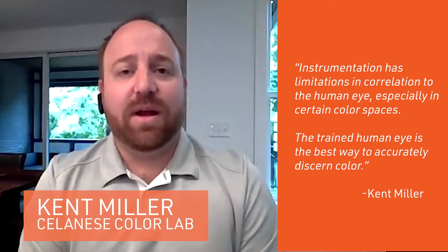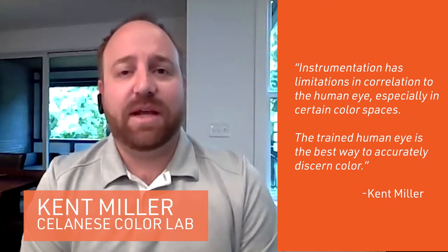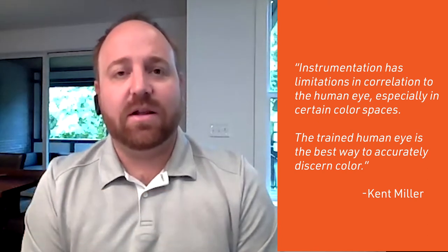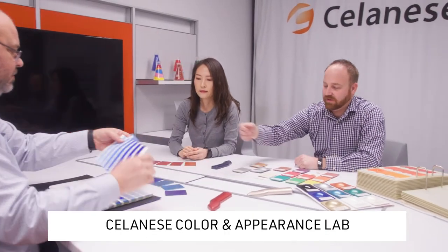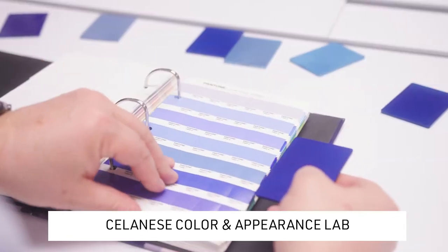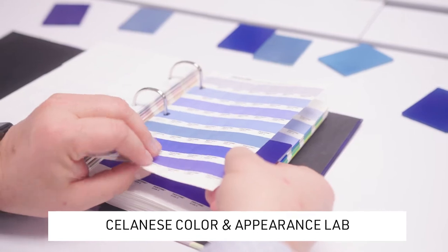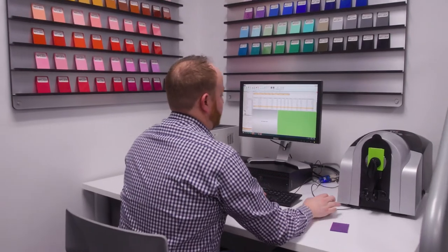We use the trained human eye to look at color. Instrumentation is great — it helps us quality control and get into the color match faster. But the human eye is better because it can discern colors more sensitively. Instrumentation has not advanced enough to directly mimic the human eye.